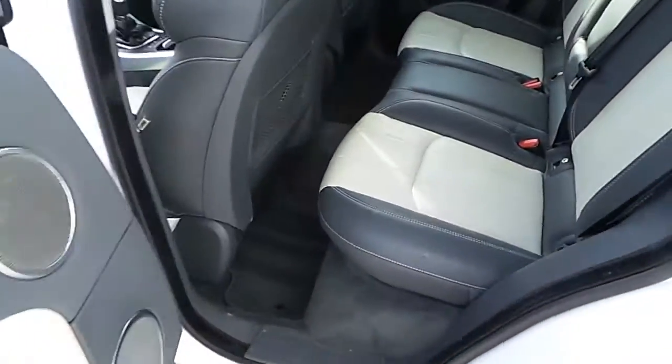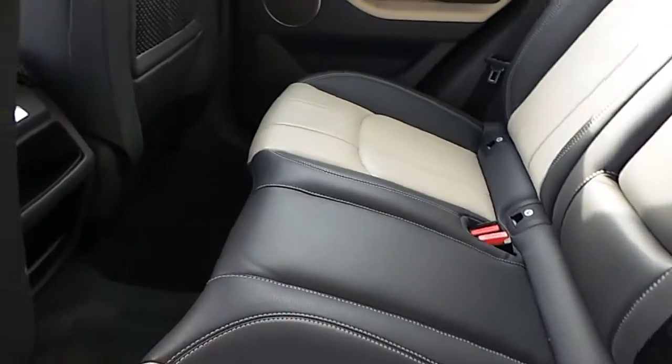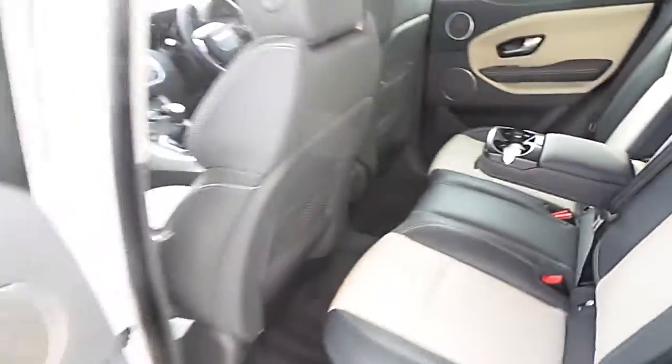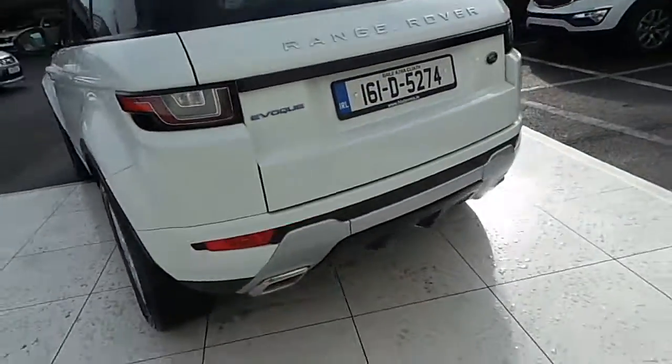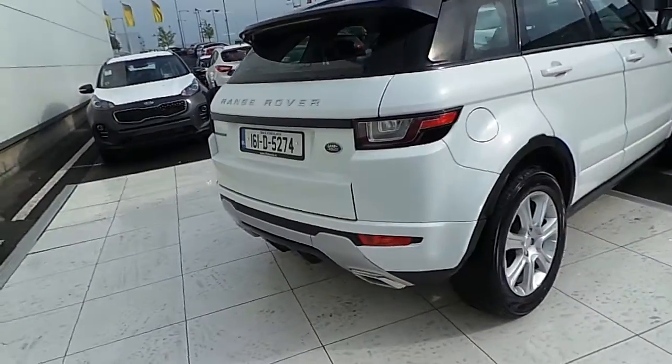The interior is finished with two-toned leather upholstery and comes with a rear armrest and cup holders. Moving to the back of the Vogue, we have twin exhaust pipes and split folding seats in the back.